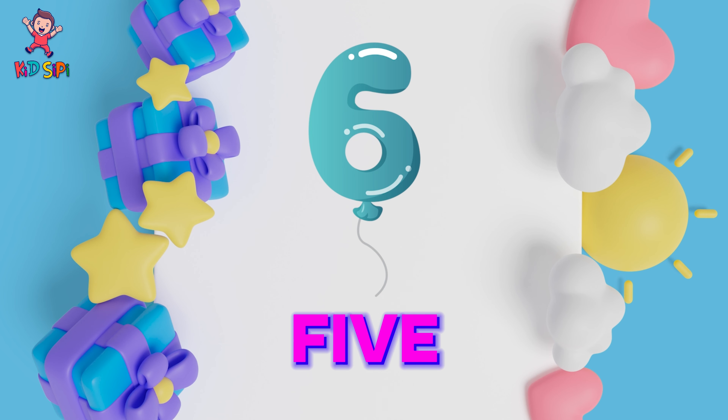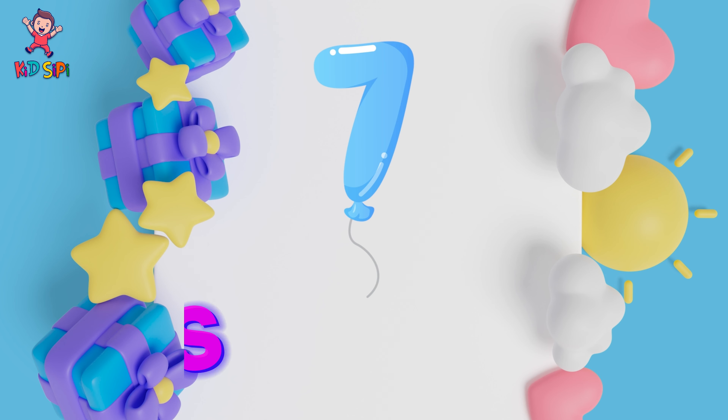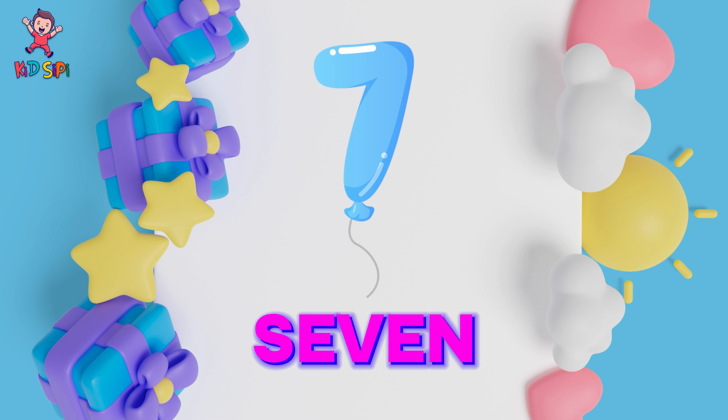Six: S-I-X. Six. Seven: S-E-V-E-N. Seven.